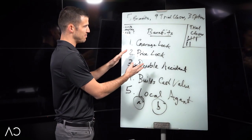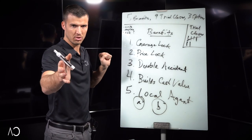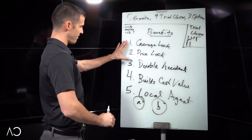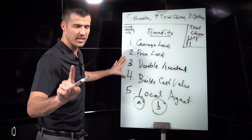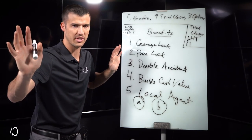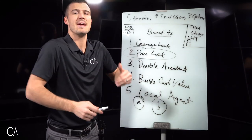Now that I've done all five benefits, for the eighth trial close I'll say, 'Ms. Betty, which of these five — coverage lock, price lock, double accident, builds cash value, and local agent — is most important to you?' We're getting them in the habit of making decisions and saying yes. If they say 'I don't know,' I'll say, 'If you had to choose, which one would you choose?' Works like a charm. They'll say something like, 'Probably price lock.' I'll circle that. That was the eighth trial close.